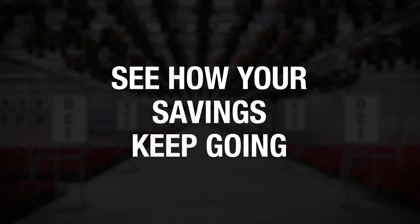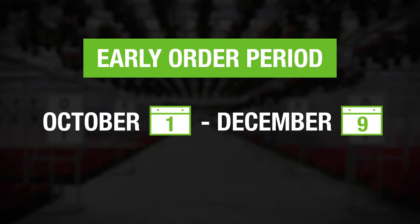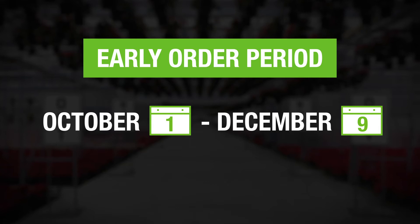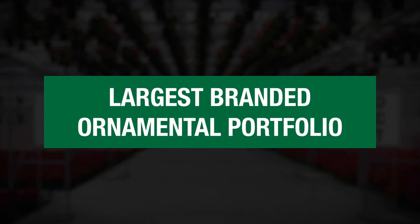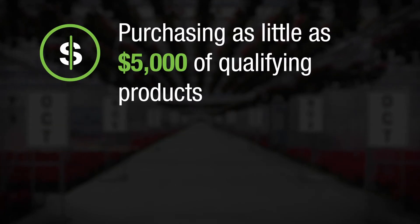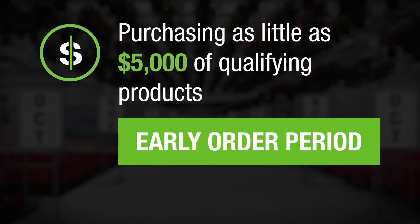Your savings can keep going all year long with GreenTrust 365. Making your purchases during the early order period offers the best savings of the year — up to 34 percent. There is no better time to save on the largest branded ornamental portfolio. You can easily qualify by purchasing as little as $5,000 of qualifying products during the early order period.